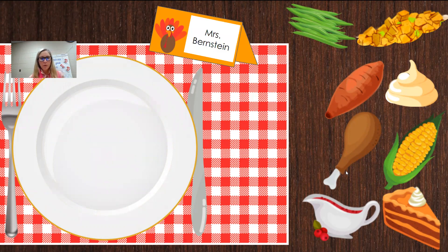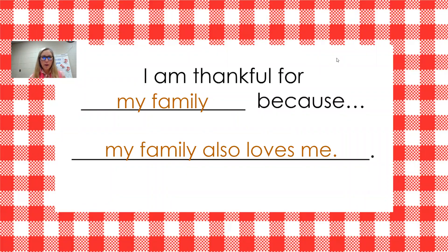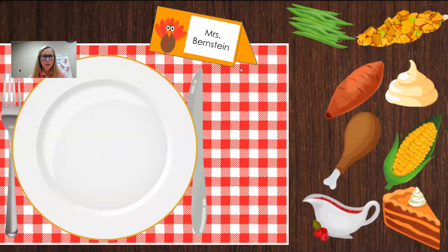Once you've listened to that, come on back. We've got this little fun activity for you in your Google Classroom. You can see I've put my name, Mrs. Bernstein, at my place setting. Maybe you have so many people over for Thanksgiving you need place settings. When I was little at my grandparents' house, we had to call our seats and you never got up because there were so many of us we couldn't get those seats back. You're going to find a Google Slideshow that starts with this page and you'll type your name into the place setting.